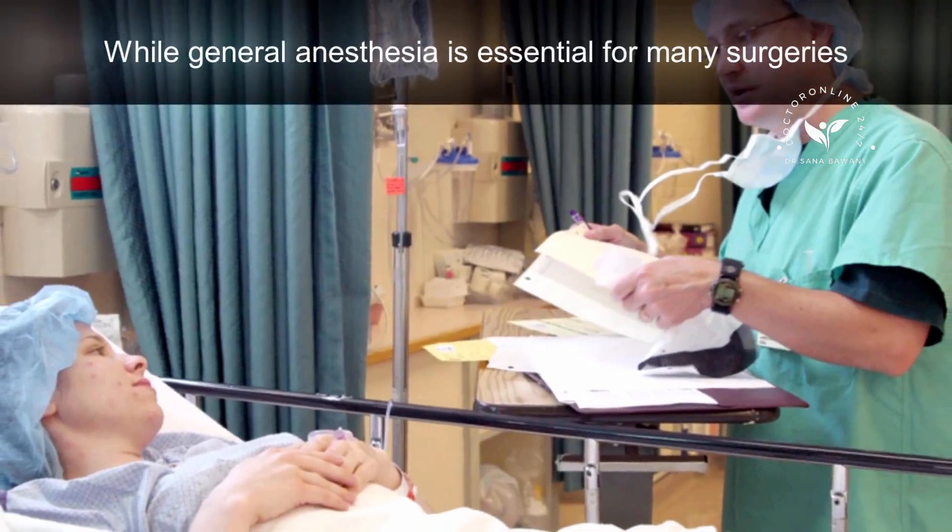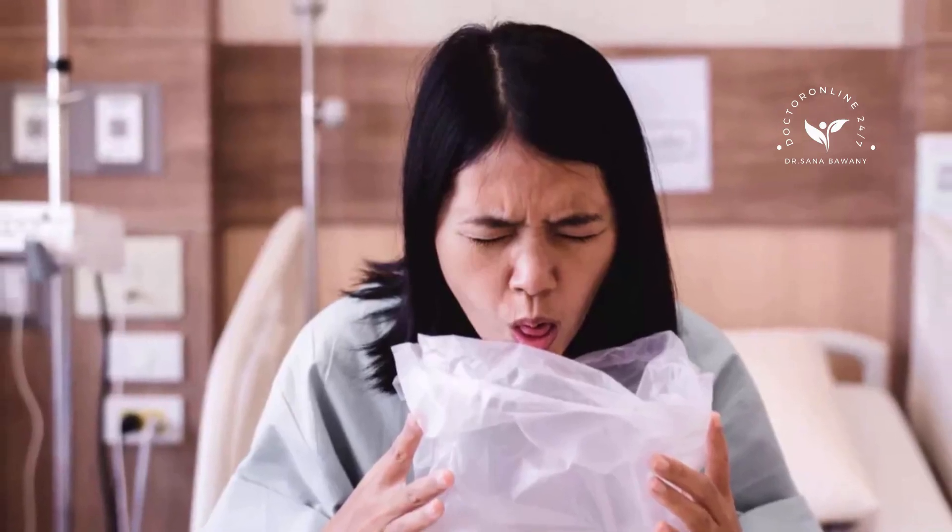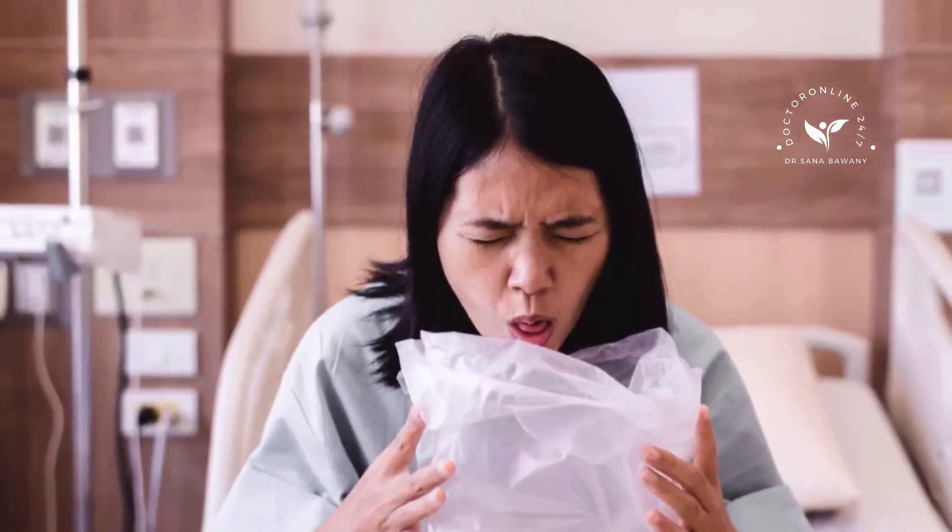While general anesthesia is essential for many surgeries, it can have side effects like nausea, drowsiness, and muscle aches. Most of these are temporary and manageable, but always discuss concerns with your doctor before surgery to feel more confident and prepared.